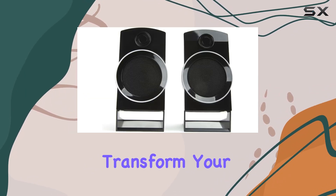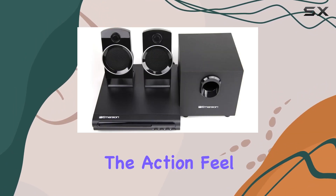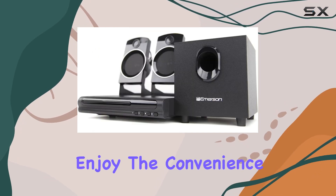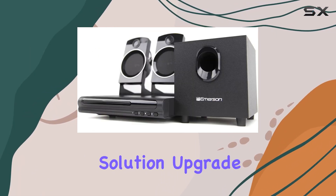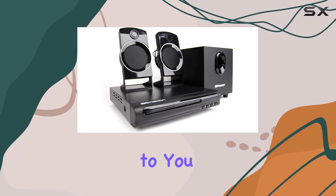Get ready to transform your movie nights with the Emerson home theater experience. Immerse yourself in the action, feel the depth of the sound, and enjoy the convenience of an all-in-one solution. Upgrade your home entertainment setup with this 2.1 channel system that brings the theater to you.